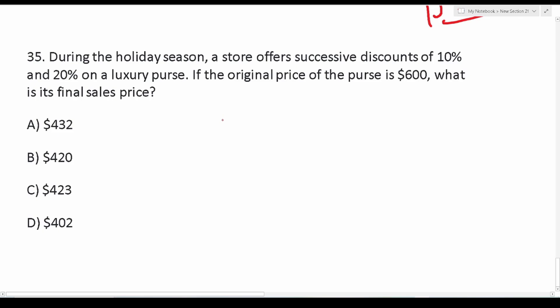Number 35 says: during the holiday season, a store offers successive discounts of 10% and 20% on a luxury purse. If the original price of the purse is $600, what is its final sales price? The wrong way to do this is to combine 10% and 20% into 30% and take that off of $600. You cannot combine successive discounts — you have to apply the discounts one by one.